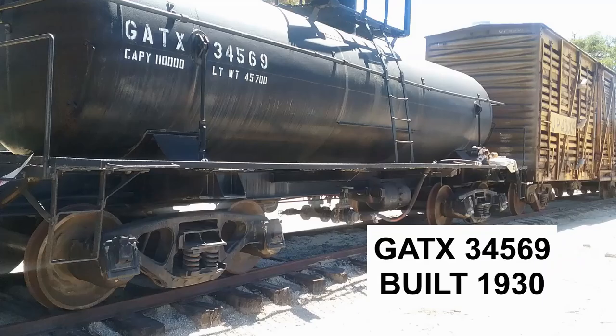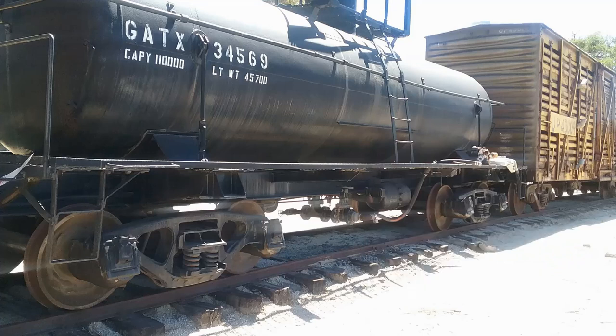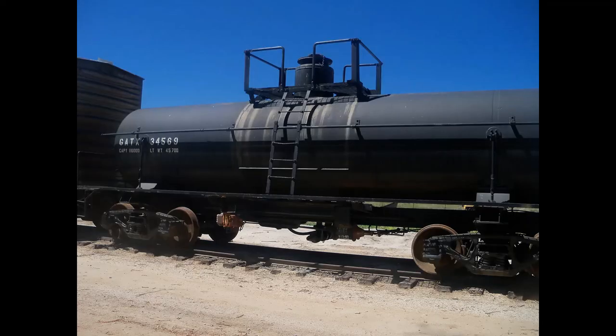Now we're looking at another General American Transportation Corporation tank car, number 34569. This one was built in 1930 and was one of the museum's first all-steel non-riveted tank cars. It also holds approximately 10,000 gallons or 55 tons. It was taken to Campo in 1987, cleaned, stripped, and repaired in July 1987, then repainted and numbered in early 1988. It is now on display in operating condition at the museum in Campo.